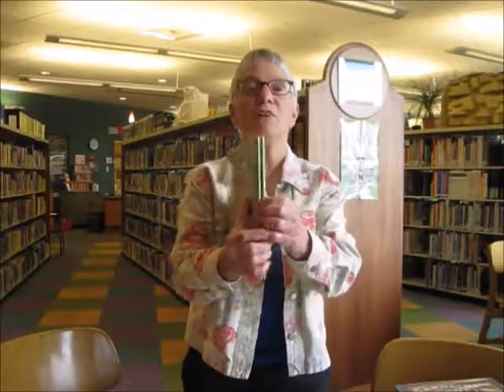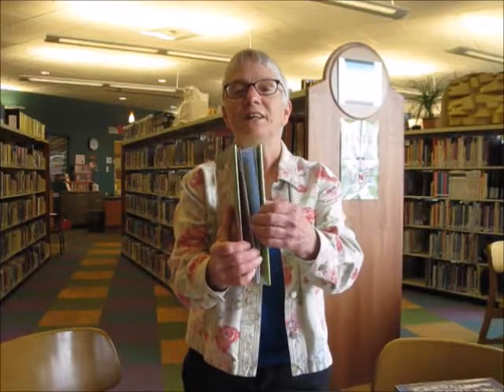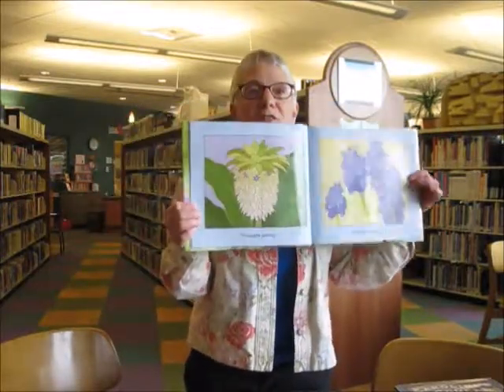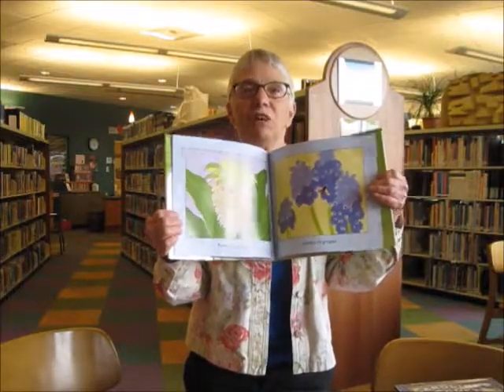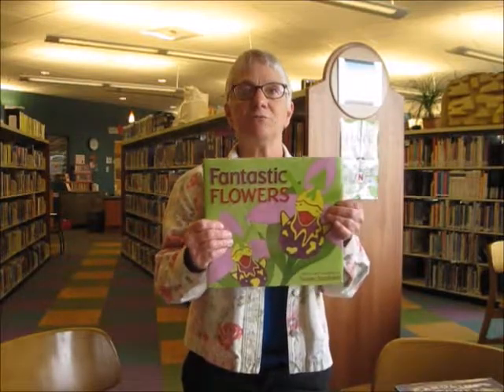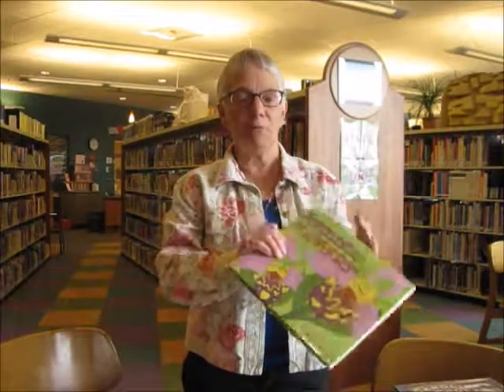Then we have Fantastic Flowers, which is kind of a Georgia O'Keeffe-like illustration of the shapes of flowers. In the back of the book there are photographs of real flowers with their Latin and common names.